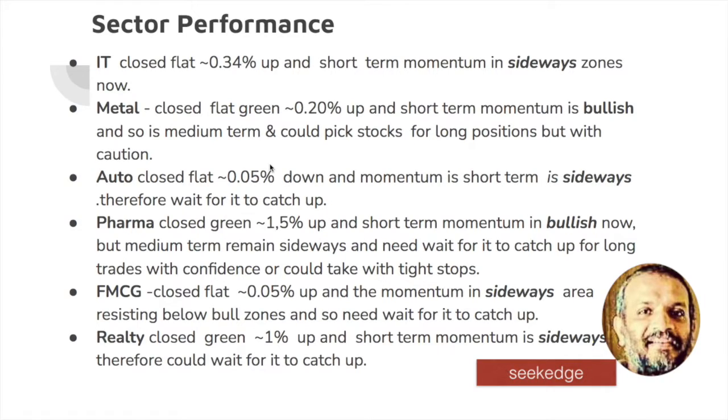Pharma is now in bullish zones but medium-term is not bullish, so you may take long positions based on analysis but keep tight stop losses. Metal is bullish, even though it was flat — it is still bullish on momentum both medium-term and short-term, so long positions can be taken. IT — you have to be cautious because it has decided to slip sideways after this move, and it's really close to all-time high levels. So those are all catching up in sideways momentum. Pharma, IT, and metal are the only sectors with close bullishness — but all have sideways momentum items.